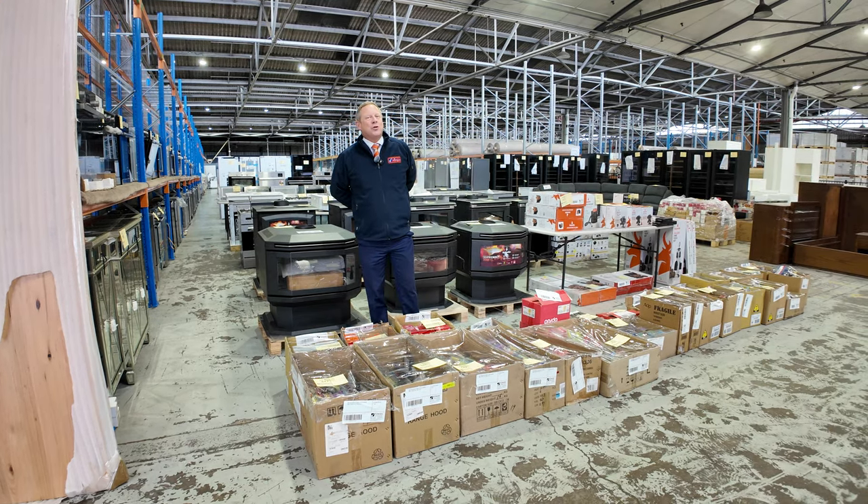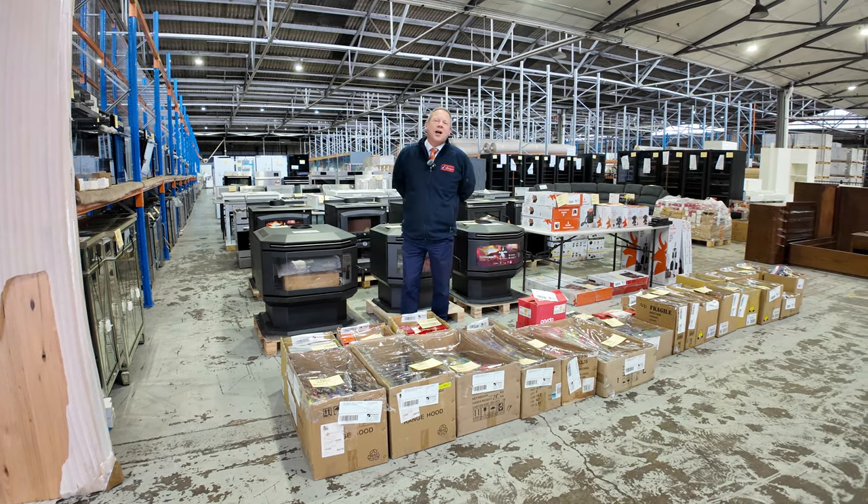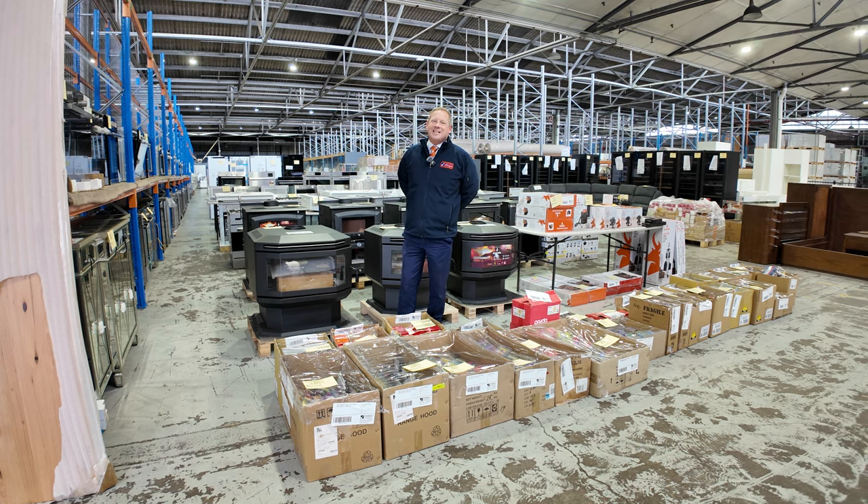Hi, I'm Liam from Fowles and welcome to the Home Renovators auction preview for Wednesday the 17th of July 2024 at 10am.